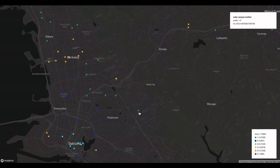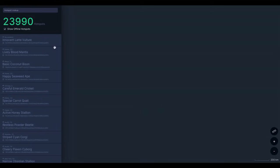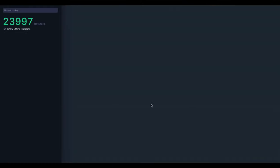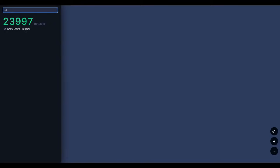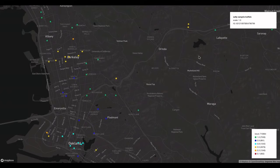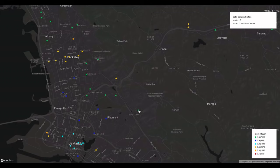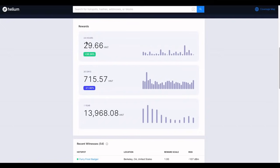It's Salty Sangria Buffalo — to the right of Piedmont and near Montclair. Let's go to the Helium coverage map and find out how much this hotspot in Montclair, California is mining each day. Searching for Salty Sangria Buffalo... there it is. The scale shown is green at 1 — the same as what the HIP 17 map is telling us. And looking at the earnings — wow — it looks like they've mined almost 30 HNT in the past 24 hours.